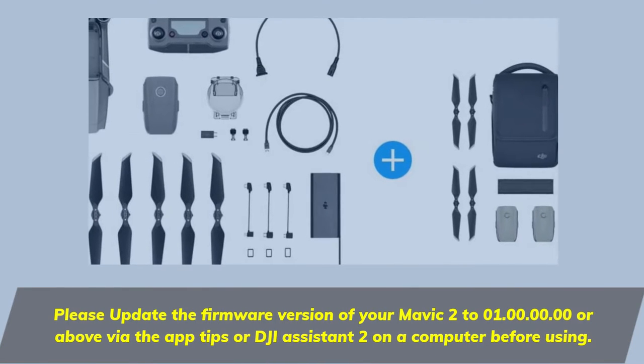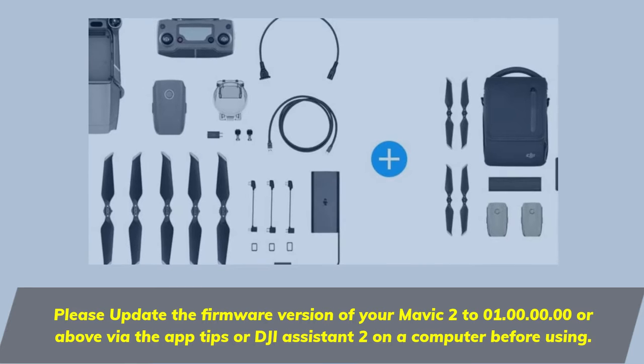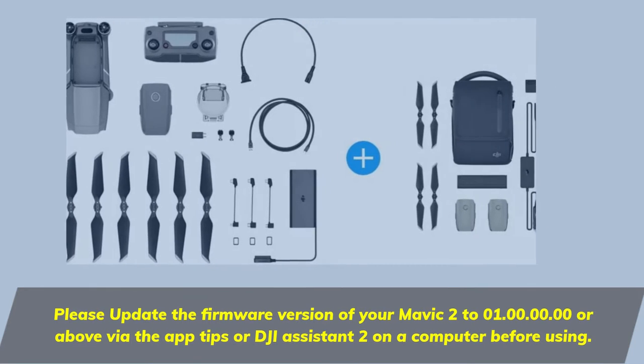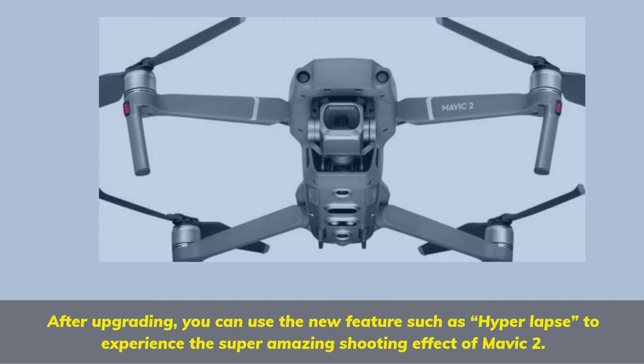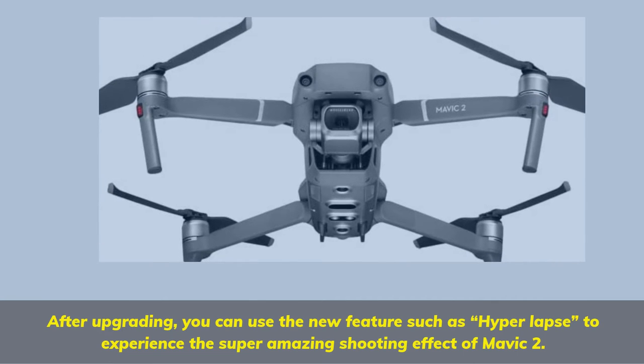Please update the firmware version of your Mavic 2 to 1.0.0.0 or above via the DJI Fly app or DJI Assistant 2 on a computer before using. After upgrading, you can use new features such as Hyperlapse to experience the amazing shooting effects of the Mavic 2.